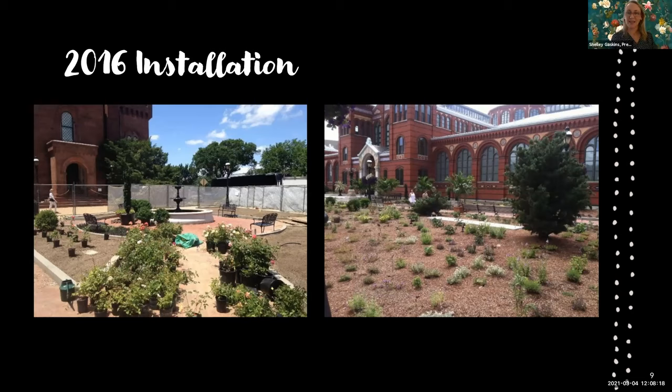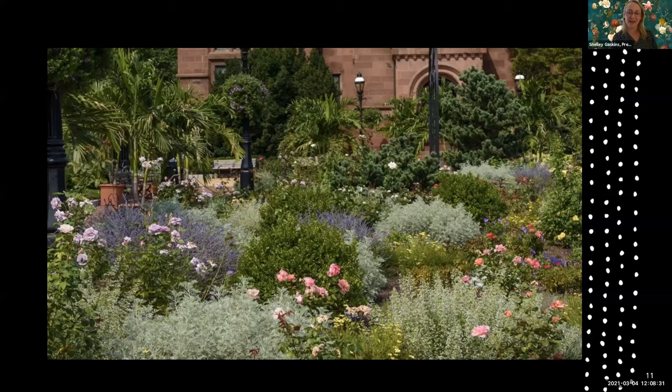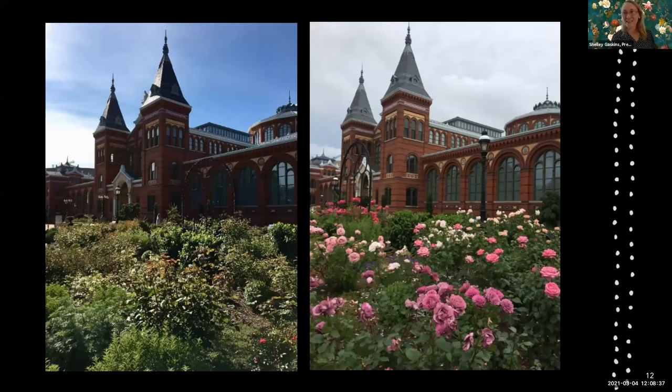In 2016 we dug out the soil down to 18 inches in the existing rose garden bed that had the disease, put in all new soil, got all new roses, all new irrigation, and all new perennials. The first year it looked like a new garden; by the second year the perennials really started to grow and you could hardly tell it was a rose garden. By the third year the roses came up to a height where you could see them above the perennials.